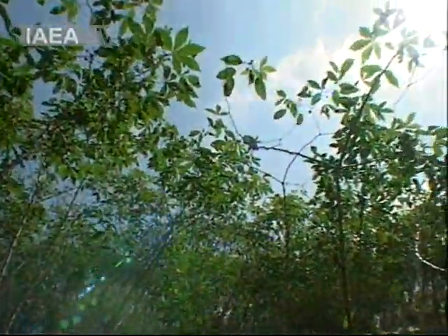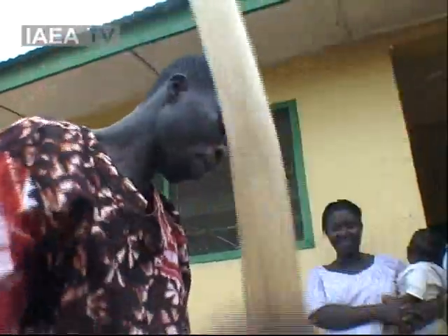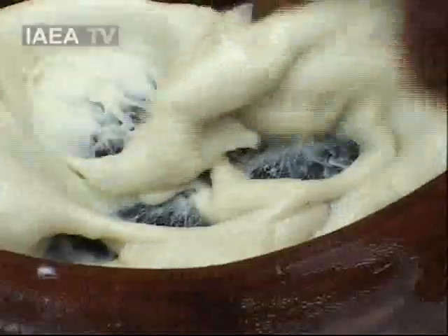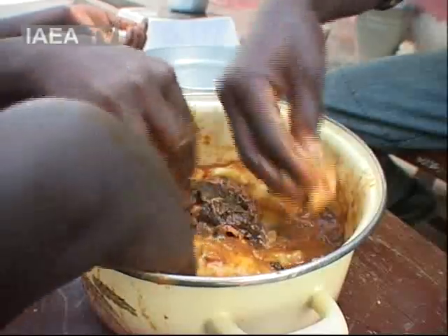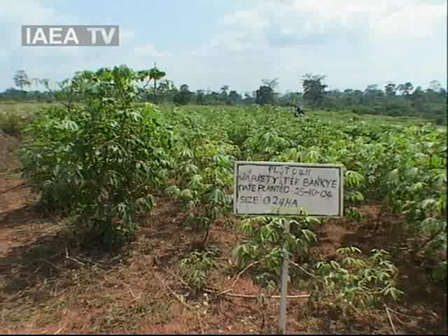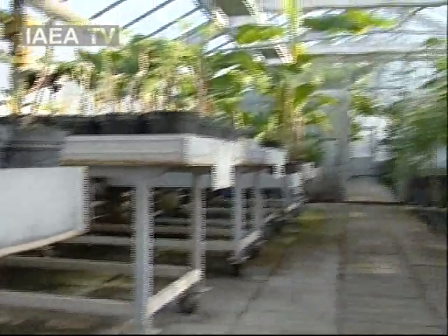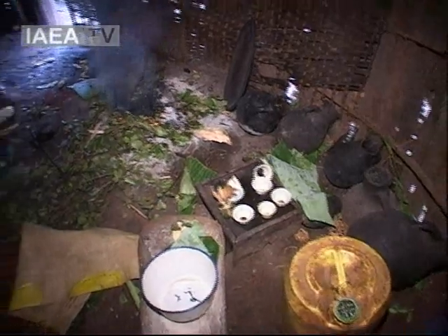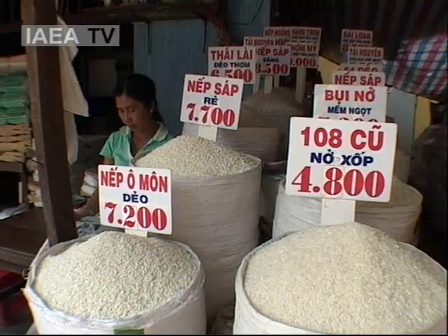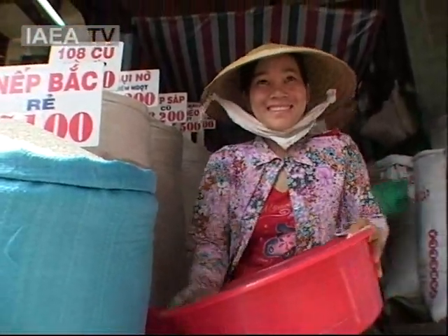Cassava, with its large starchy roots, is a staple food for millions of people in African countries such as Ghana, Nigeria, and Sierra Leone. Experts say if a major disease should strike the cassava crops, there would be widespread famine. Research at the IAEA laboratories is focused on crops that are crucial to the food security of millions of people. As the world faces a new food crisis of overwhelming proportions, the use of nuclear technology to enhance agricultural production provides a sustainable, long-term solution.